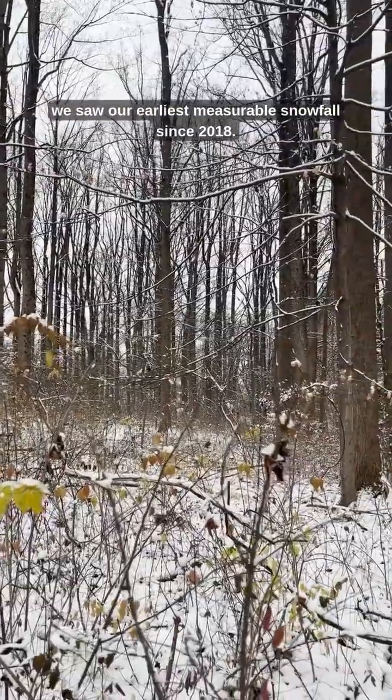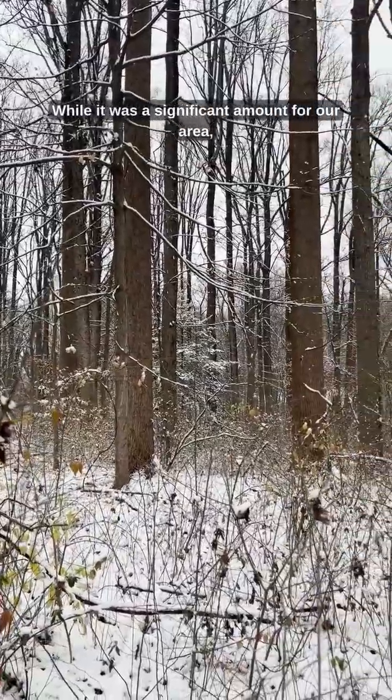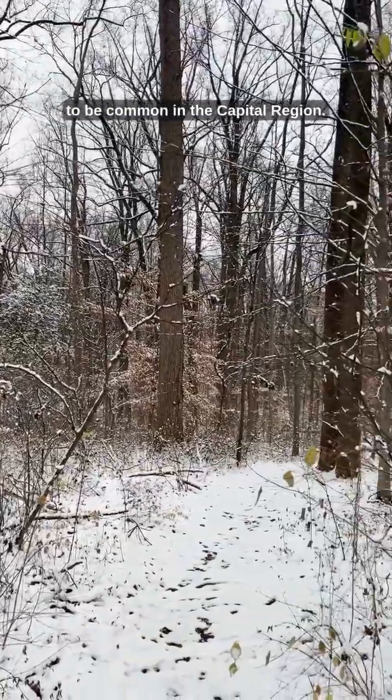Last Friday we saw our earliest measurable snowfall since 2018. While it was a significant amount for our area, it quickly melted from warmer temperatures. We simply do not get enough regular snowfall for this habitat to be common in the Capital Region.